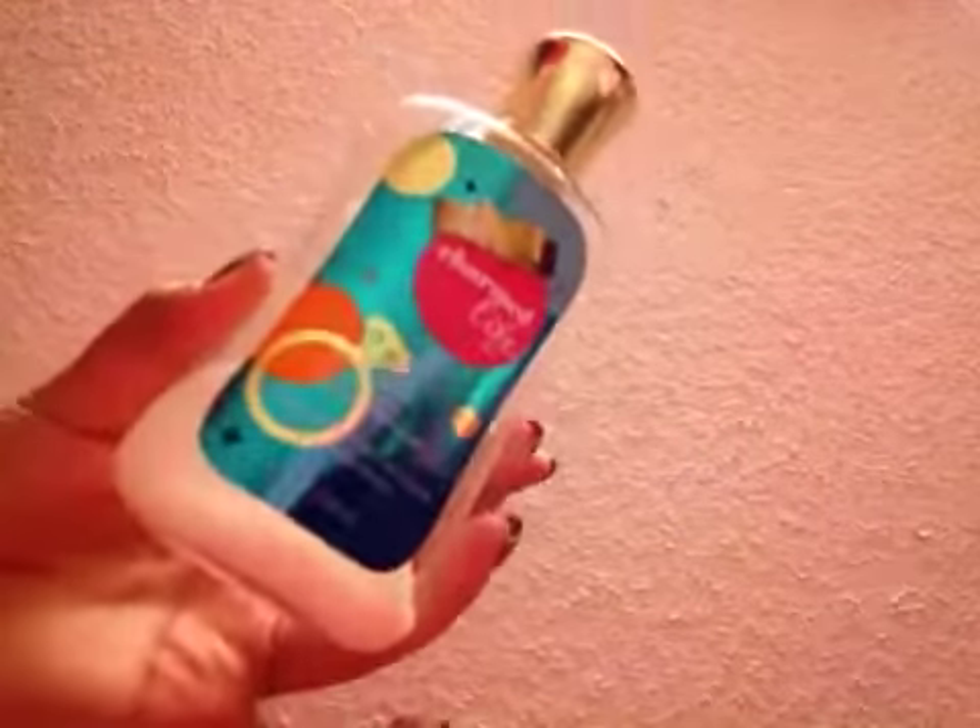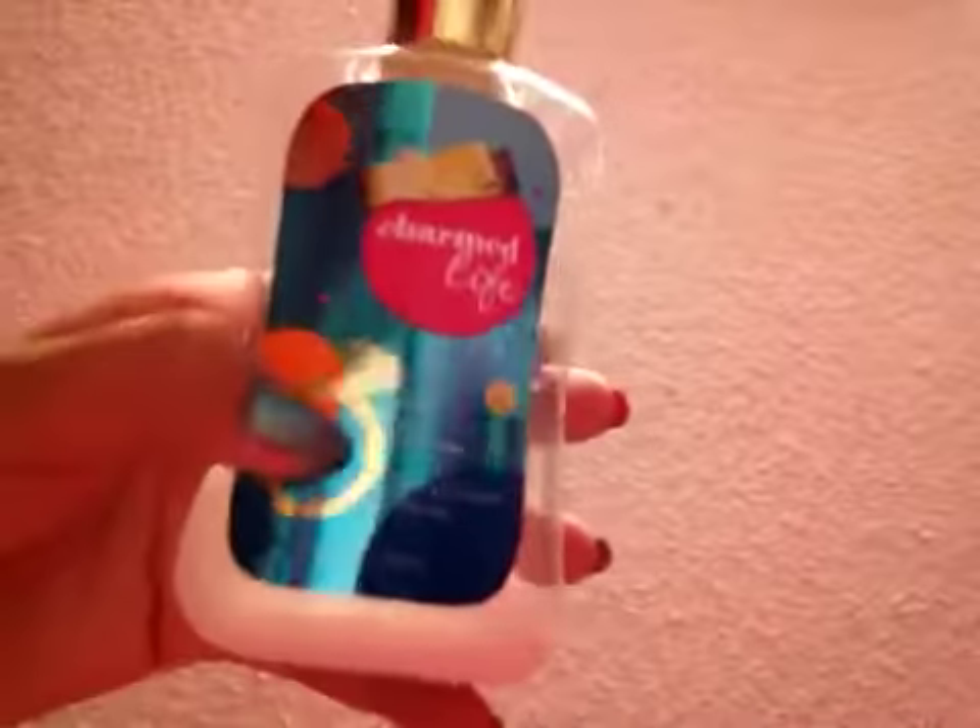In my opinion this is a really disgusting scent. It really reminds me of soap — it smells very musky and feminine, but it reminds me of soap for some reason.